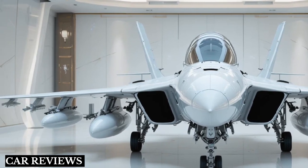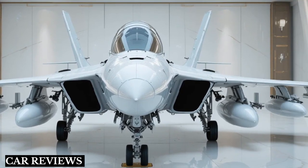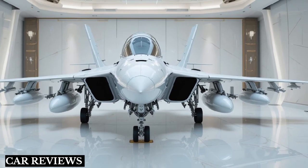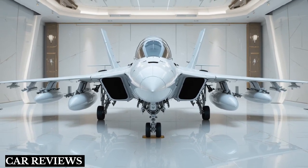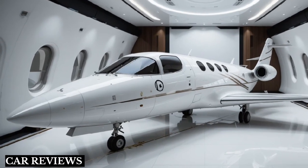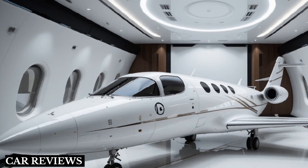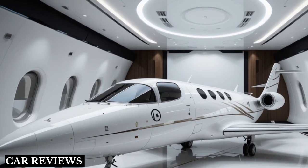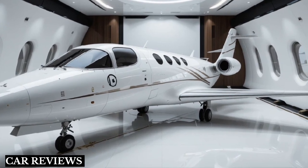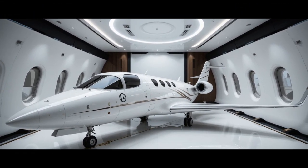The rollout of the first prototype is expected soon, with first flight targeted around 2026 to 2027 and serial production by the early 2030s. That's it for today's deep dive into the HAL AMCA. What are your thoughts — can India's stealth fighter compete on the global stage? Drop a comment below, like the video if you found it informative, and don't forget to subscribe for more defense and aviation content. Thanks for watching.